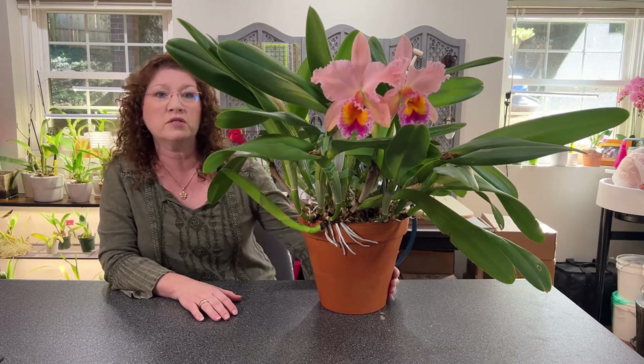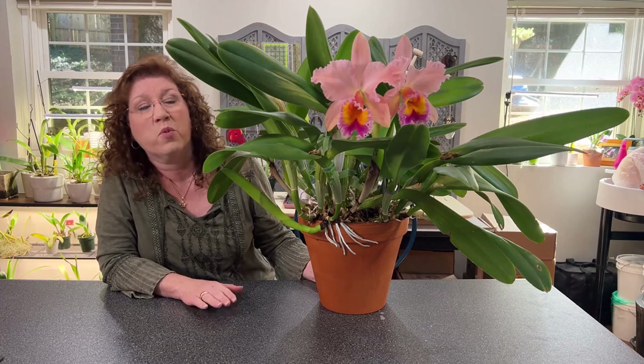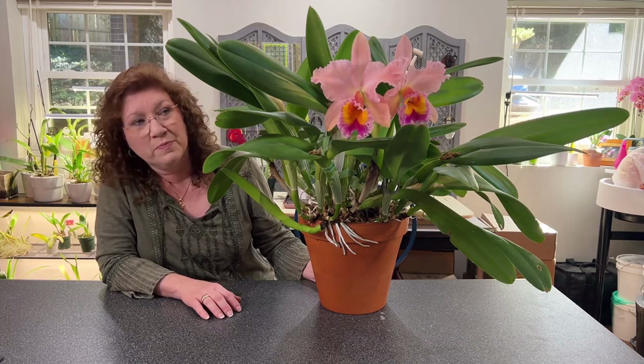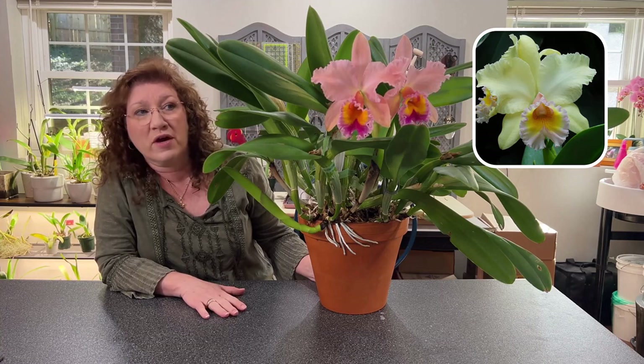This was a cross done in 1970 between the famous white cattleya Bob Betts and an RLC Buttercup. It was registered by a gentleman named G.A. King. There's another popular clonal name called Southern Cross — that is a solid yellow with some orange in the lip throat. Anytime you cross a white with a yellow, it's no telling what you could get: peachy salmon colors like this one, yellow, or sometimes whites. The only ones I'm aware of that were mericloned were the Serendipity and the Southern Cross.